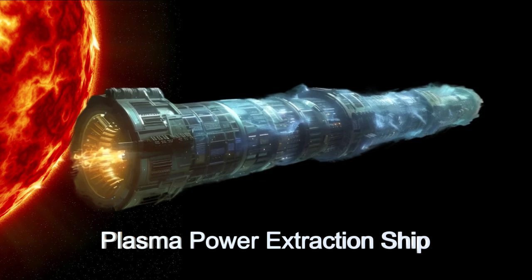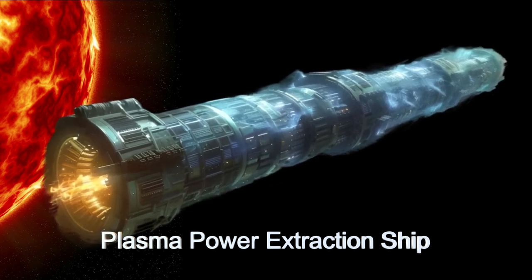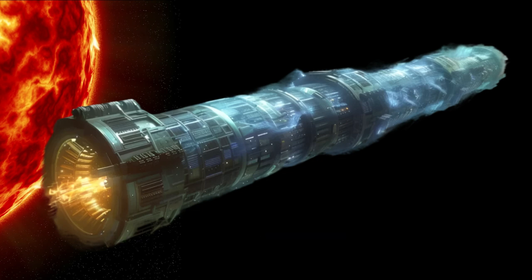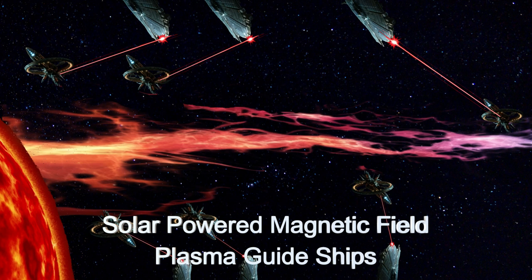Each energy extraction spaceship within the system can produce hundreds of thousands of megawatts, meeting a significant portion of the star system's energy needs.